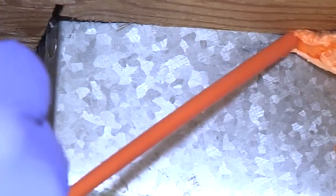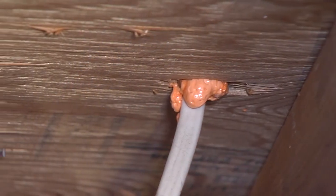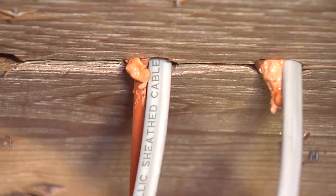Simply fill these areas with Firebreak to prevent air from flowing through these openings and help slow the spread of smoke and fire.